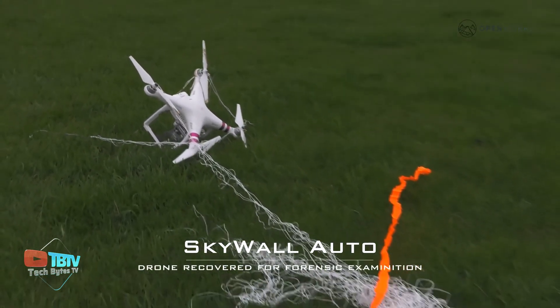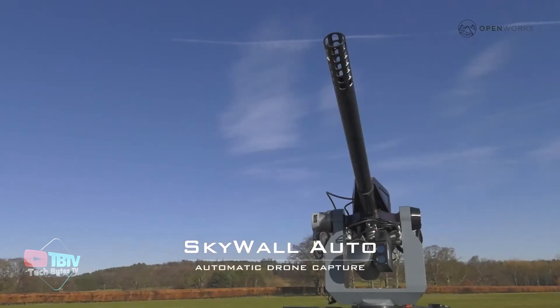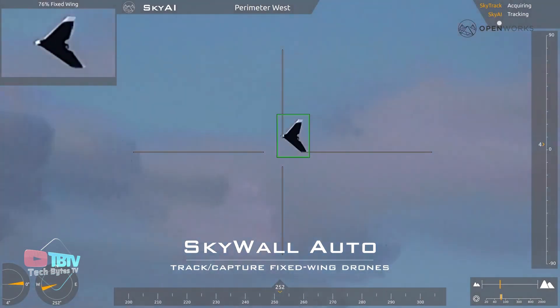Capable of reaching targets flying at speeds of up to 43 kilometers per hour, Skywall Auto not only boasts advanced technology but also simplified operation. This system can be efficiently controlled by a single operator.